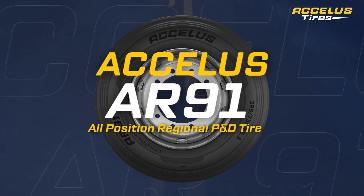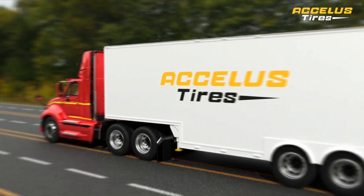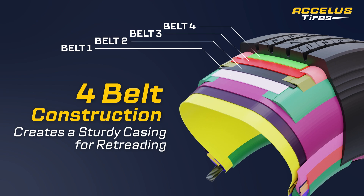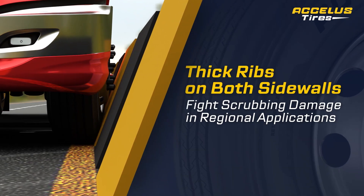Excellus AR91, an all-position regional P&D tire for tractor, truck, and trailer. Its four-belt construction creates a sturdy casing for retreading. The thick ribs on both sidewalls fight scrubbing damage in regional applications.